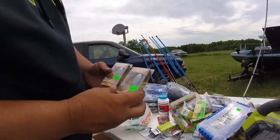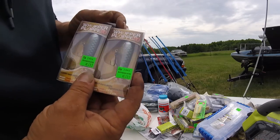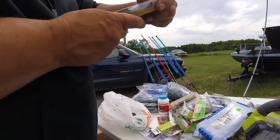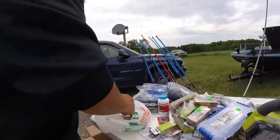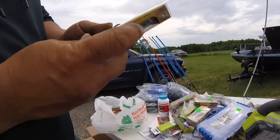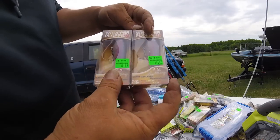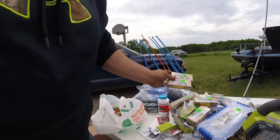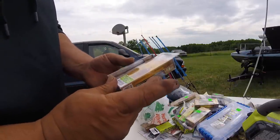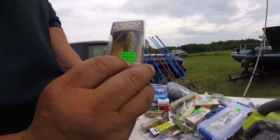Then I got the Whopper Ploppers — the size that I wanted. These are blue blood — both of them are blue blood. These are the 90s. And then I got two monkey butt — what a name for a color, monkey butt. Some more Whopper Ploppers — I think this is chubby. Couple more Whopper Ploppers. And as you can see, that's a good price they got on them.